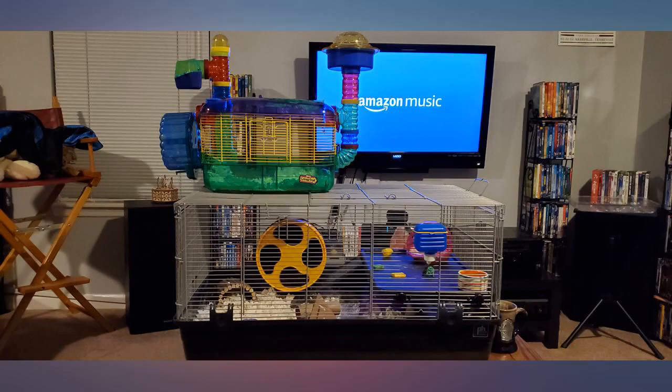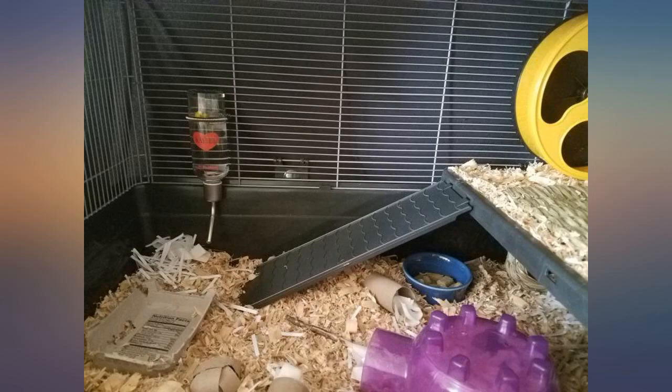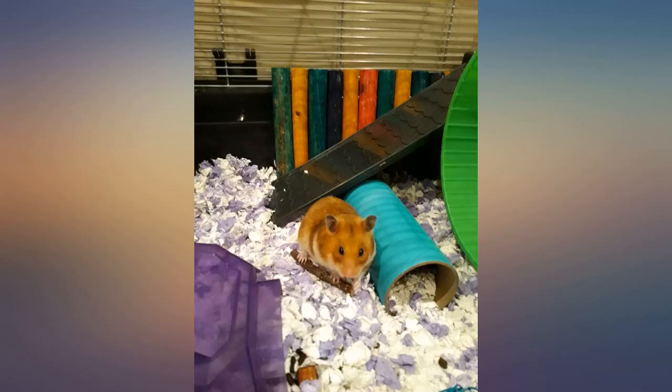With the cage I got, the doors were extremely loose. I figured out a way to lock them by maneuvering them behind the little metal loops that stick out. This prevents my little hamster from pushing the door open.